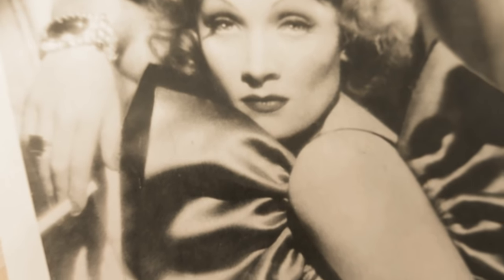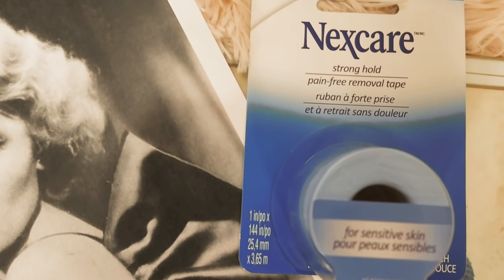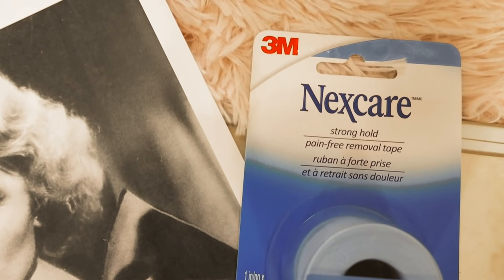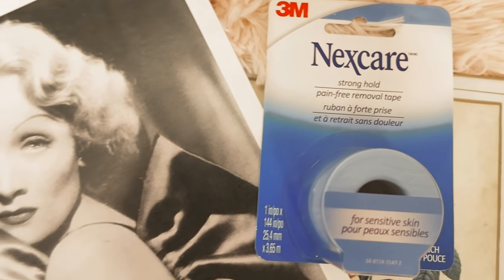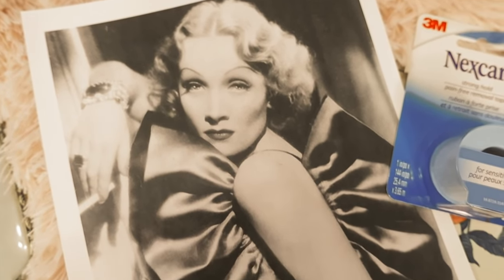Beauty tip number seven is from Marlene Dietrich. She was notoriously known for having her back molars removed to accentuate her cheekbones. She also used surgical tape to give herself a temporary facelift.